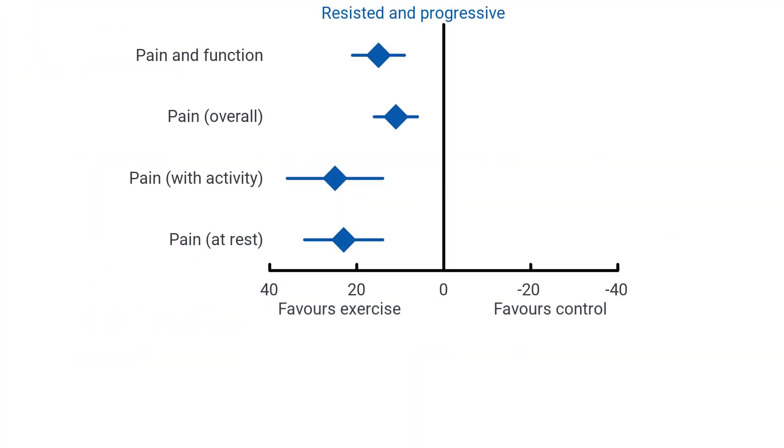Compared to no treatment or placebo, resisted and progressive exercise reduced all pain and function outcomes. The mean between-group difference for composite pain and function was 15 points, with a 95% confidence interval of 9 to 21. Overall pain mean difference was 11 points (CI: 6 to 16). Pain with activity mean difference was 25 points (CI: 14 to 36), and pain at rest mean difference was 23 points (CI: 14 to 32).